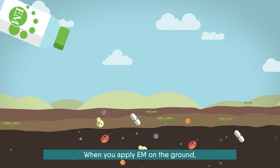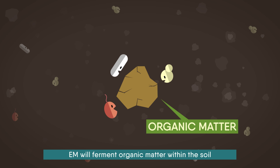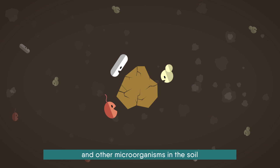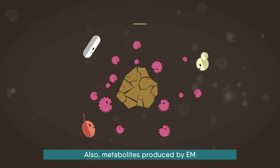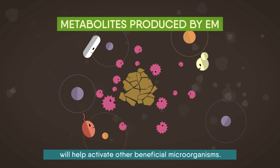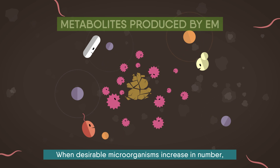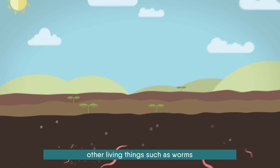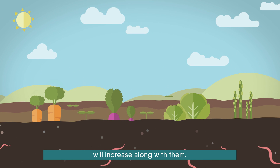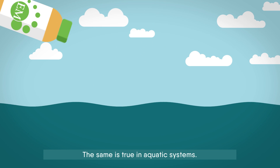When you apply EM on the ground, EM will ferment organic matter within the soil, and other microorganisms in the soil will feed on the fermented matter. Also, metabolites produced by EM will help activate other beneficial microorganisms. When desirable microorganisms increase in number, other living things, such as worms, will increase along with them. The same is true in aquatic systems.